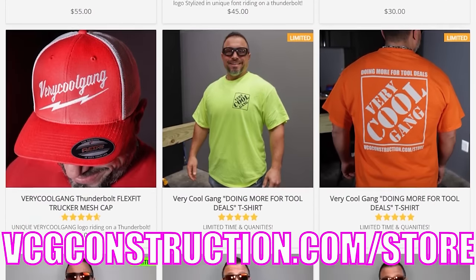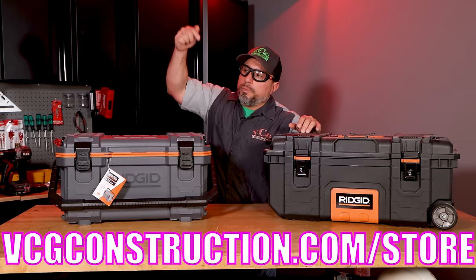Want to help out the channel? Head on over to the merch store. You've got hats, hoodies, t-shirts. Links will be in the description below.